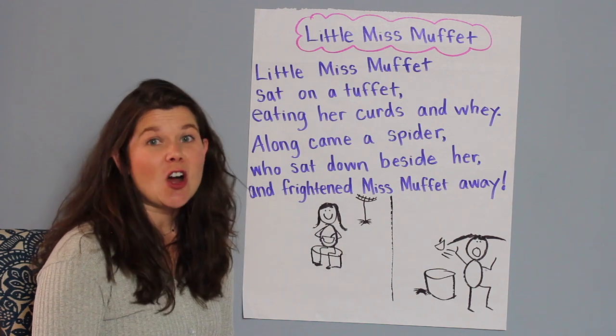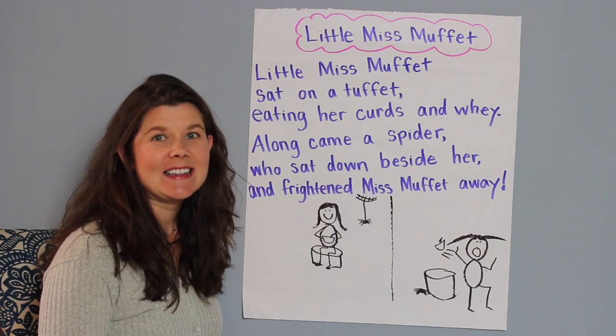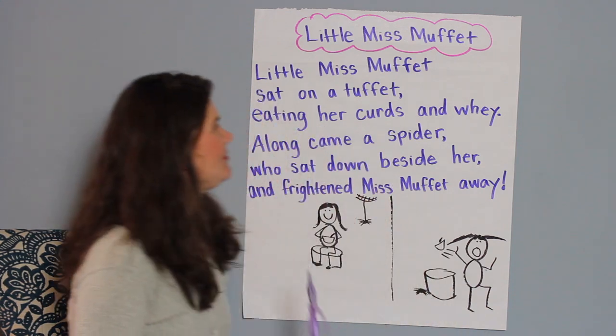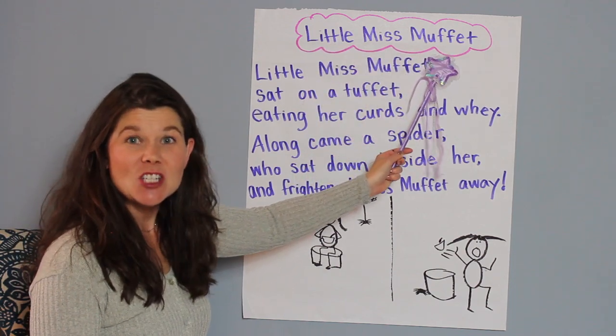Okay readers, in strong reader voices — because I know you're getting really good at reading Little Miss Muffet — let's do it together. Are you ready? Let's read. Oh, I should get my pointer, shouldn't I? Okay readers, ready? Sitting up tall? Read Little Miss Muffet.